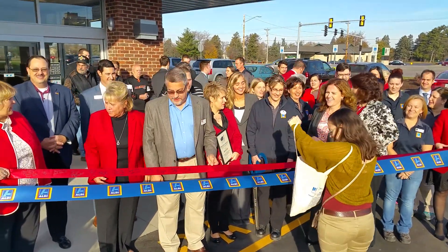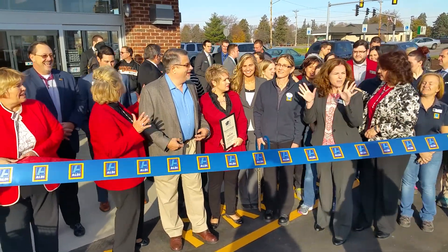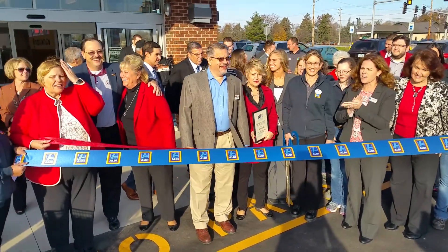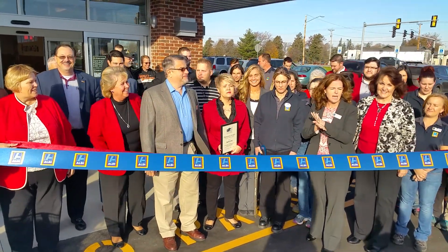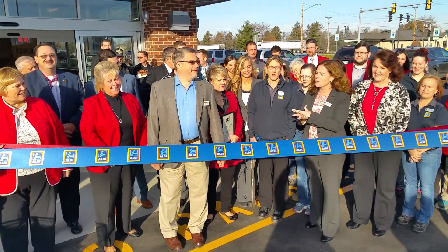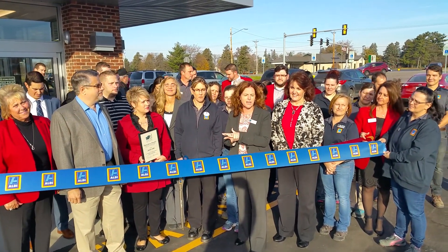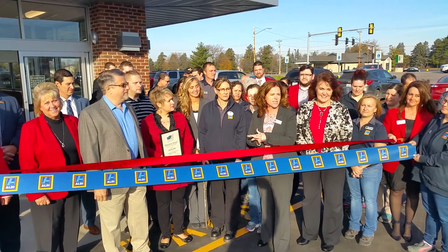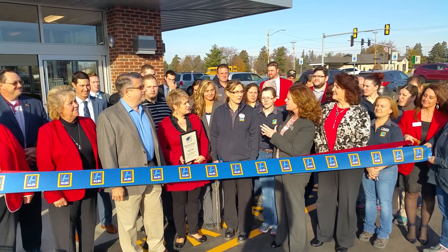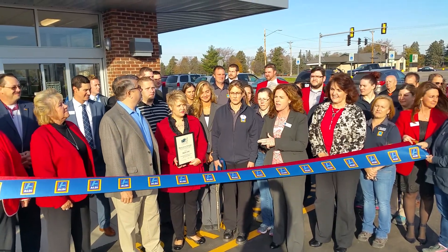Good morning, everyone. What a beautiful day out here for our grand opening of our new store. We've been a part of the tech community for 40 years, last month. So we're so happy to bring our newest store here to your city. It's been a great partnership for a very long time. We have a lot of members of the city and members of the Chamber of Commerce here to help us with the grand opening. I'm going to pass it over to the mayor for a couple of words.